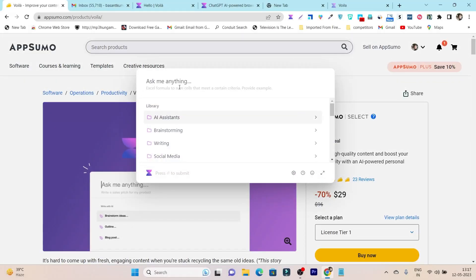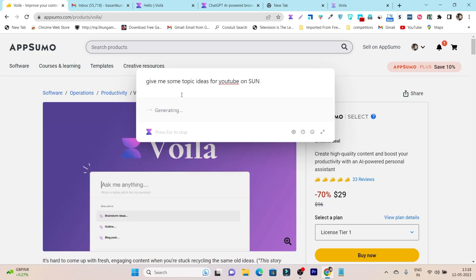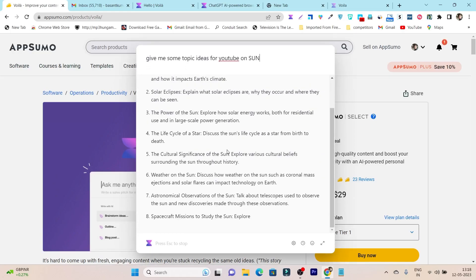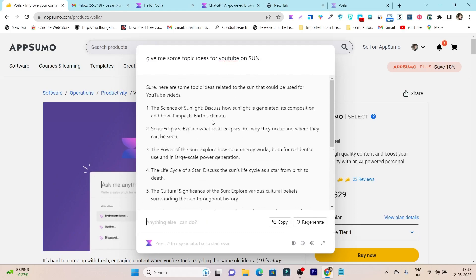Here you can use it for all of your major online work. For example, suppose I want to do some brainstorming for my YouTube channel. I can command it for YouTube topic ideas — like 'Give me some topic ideas for YouTube on Sun.' After entering that command, it generates the output and I got around 10 topics based on my request.